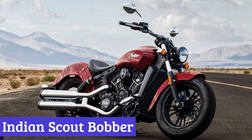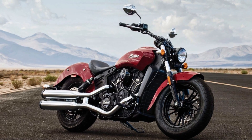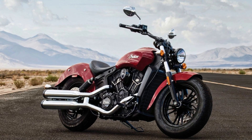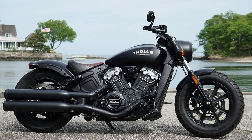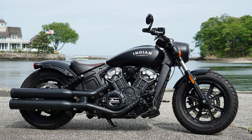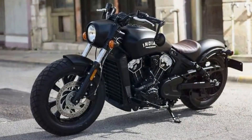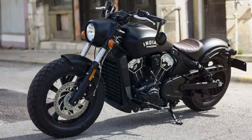Number 6: Indian Scout Bobber. Are you ready for a thrilling ride on the open road? Look no further than the Indian Scout Bobber, a motorcycle designed to take you back to the golden age of biking with a modern twist. The stripped-down design of the Scout Bobber is a nod to the traditional bobber style, with a blacked-out finish that adds an air of mystery and aggression.